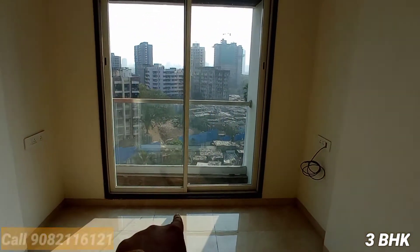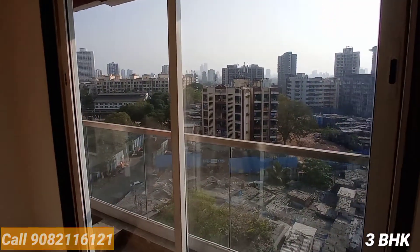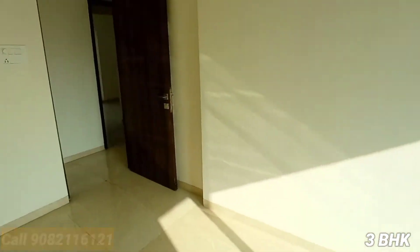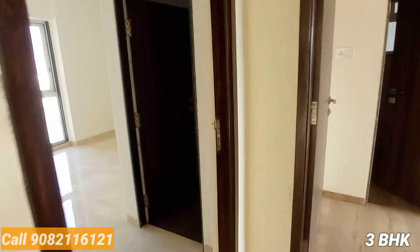The balcony concept in the bedrooms — that is the balcony area. Borivali station is very close to this side, and the highway as well.